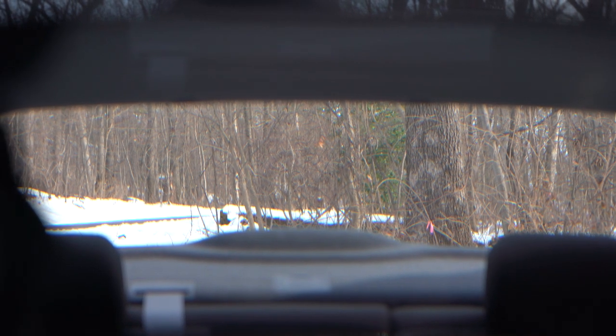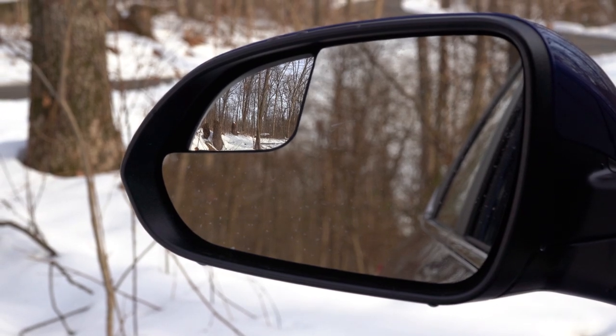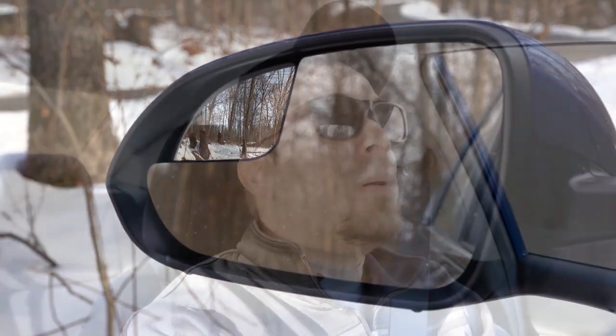When it comes to visibility, I can see perfectly fine out the back — usually not an issue with sedans, and that's certainly the case with the Hyundai Accent. There's also a blind spot mirror within the driver's side mirror to assist with visibility. That rounds out the performance segment of this review.